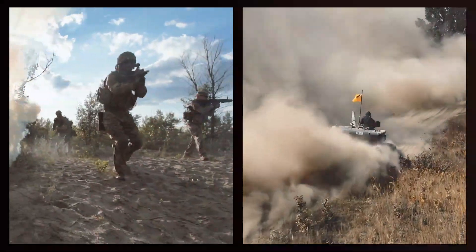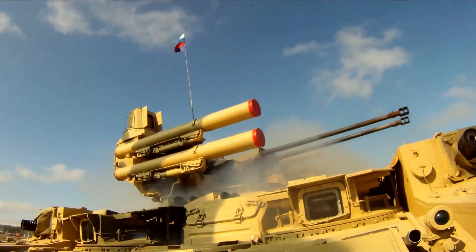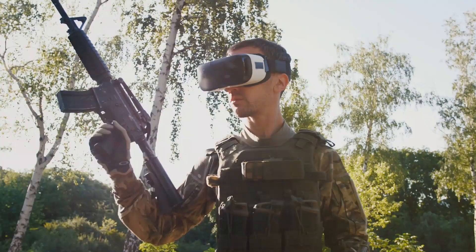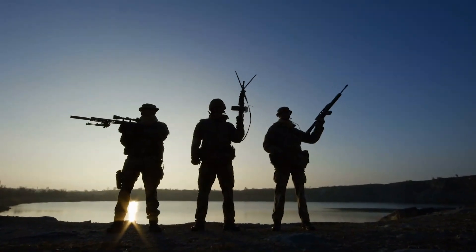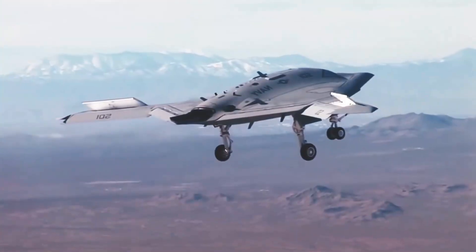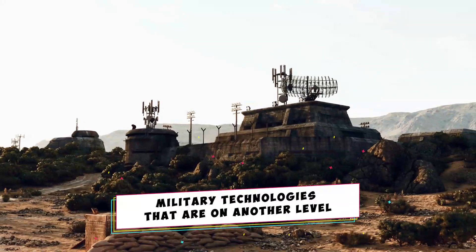A soldier's best friend on the battlefield — an unexpected ally that will help you win any battle. A best friend on a battlefield? You must be wondering whether we're out of our minds, right? In a world where innovation meets strategy and soldiers meet technology, get ready to discover the undiscovered. So take cover and hold your positions. We're about to take aim at the military technologies that are on another level.